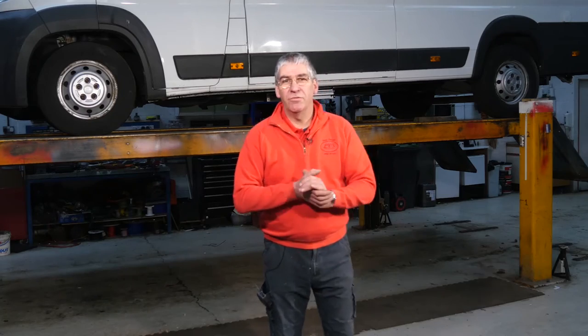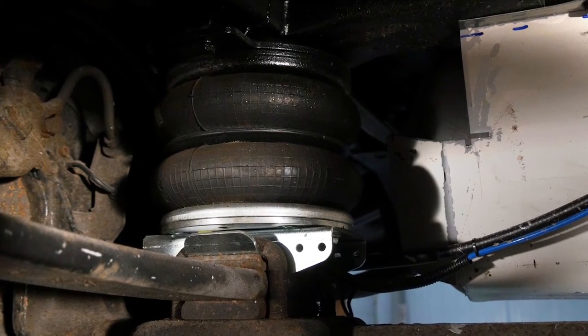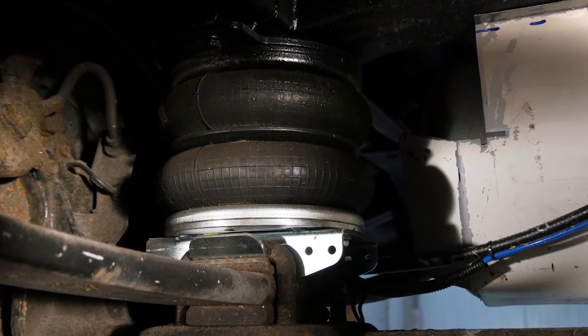Hi, I'm Dave Newell. Welcome to my workshop. Air suspension is an increasingly popular addition to motorhomes. It can improve ride quality, stability, and even the load carrying capacity of the vehicle. Air suspension basically consists of a pair of airbags that mount between the rear axle and the chassis, and they take part of the load off the springs.